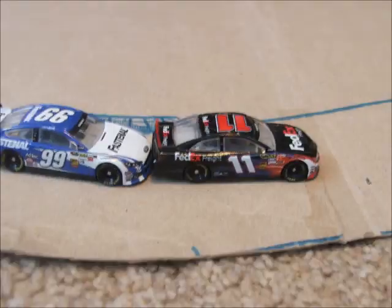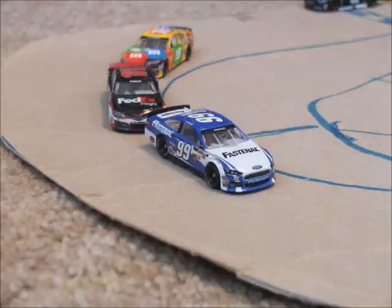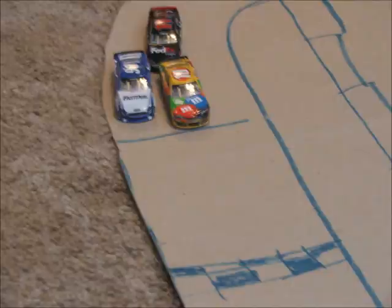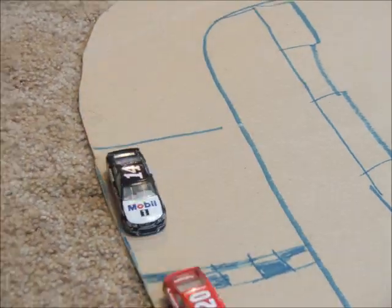Edwards is right on his bumper and Kyle Busch coming into the picture. Will Edwards make a move? There he goes — white flag in the air. Edwards makes a move on Hamlin down the back straightaway. Here comes Hamlin, now Kyle Busch on the inside, and Kyle Busch will win the Subway Fresh 500 at Phoenix.